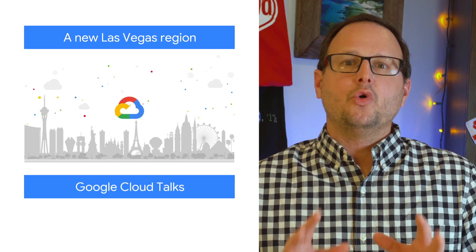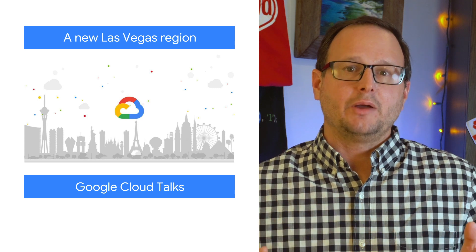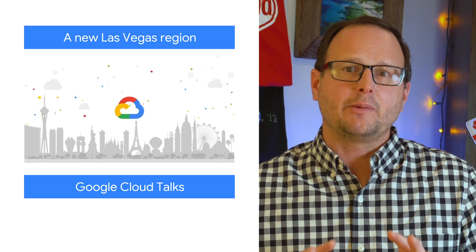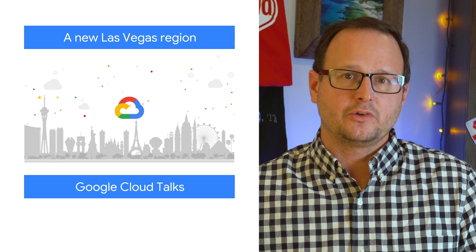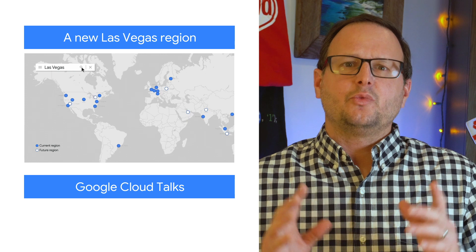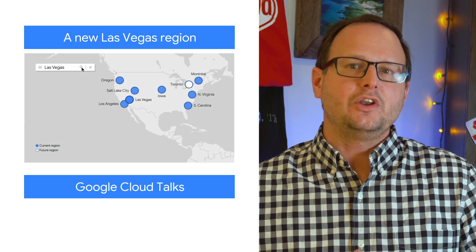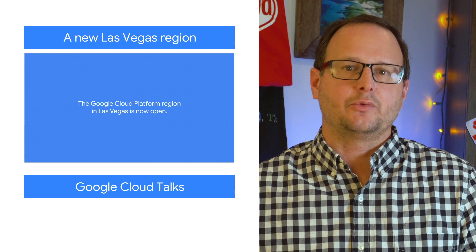For cloud-based applications, more regions means improvements in both reliability and speed for your users, as high-performing applications are better able to cater to the needs of nearby users. With the launch of our newest region in Las Vegas, we're bringing more flexibility and capacity to the Western US, as well as three new zones with low-latency, high-bandwidth networking.